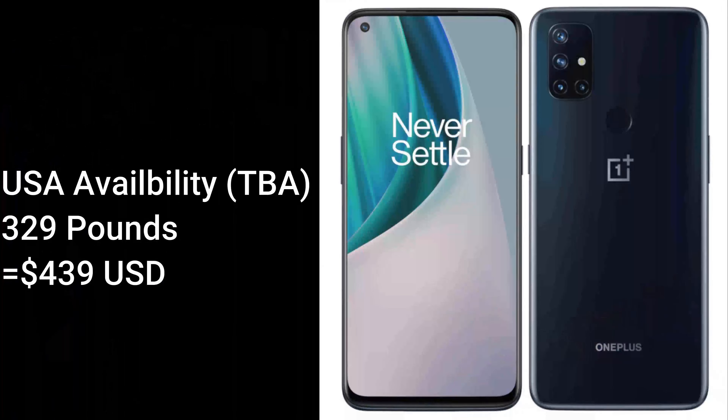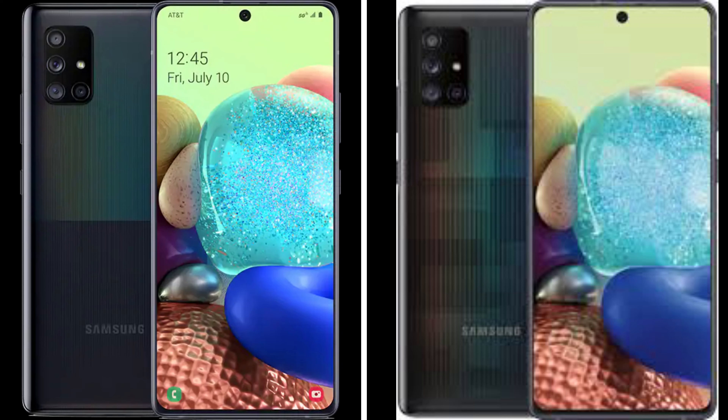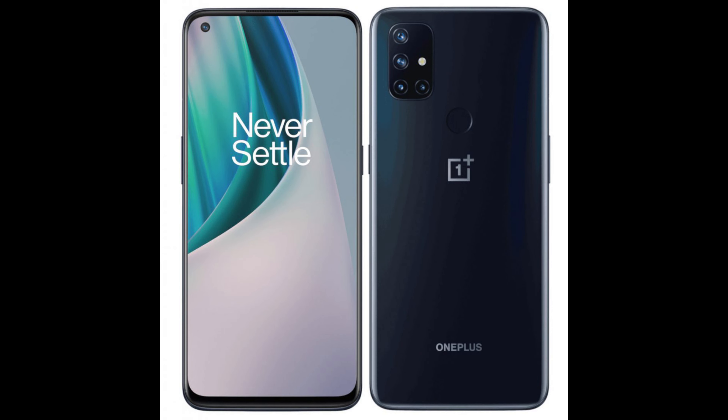The OnePlus Nord N10 will be soon coming to the United States for a price of £329 or $439. The Pixel 4a 5G comes in two colors, just black and clearly white, while the Galaxy A71 comes in two colors — Prism Cube Black and Prism Bricks Black — while the OnePlus Nord N10 has one color option, which is Midnight Ice.